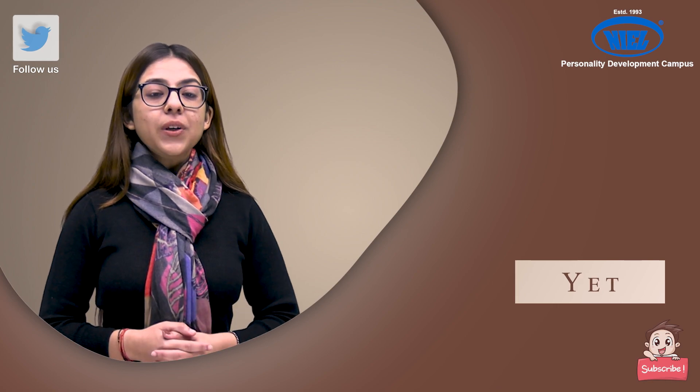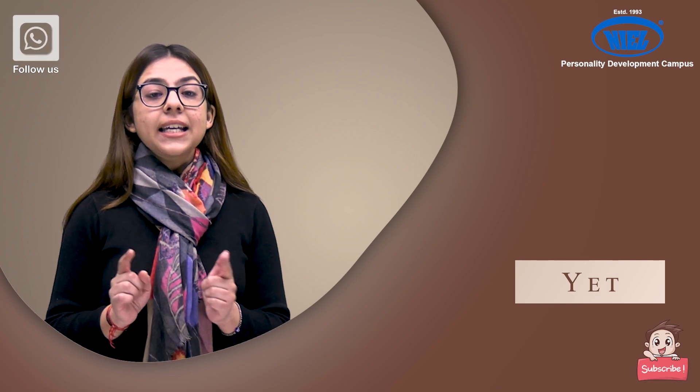The next word is 'yet'. Let's take an example to understand this. 'The cafe was busy but it was calm.' You can say this by using 'yet': 'The cafe was busy yet it was calm.'